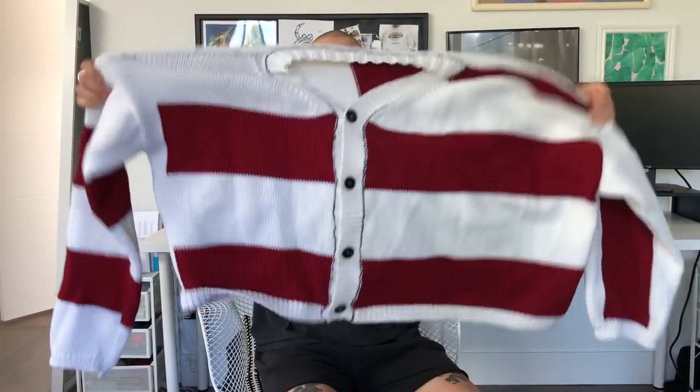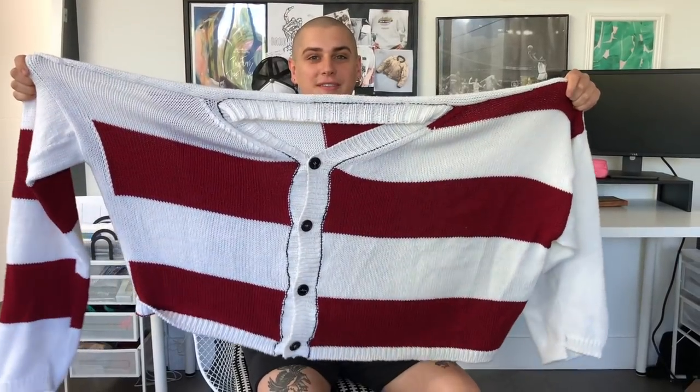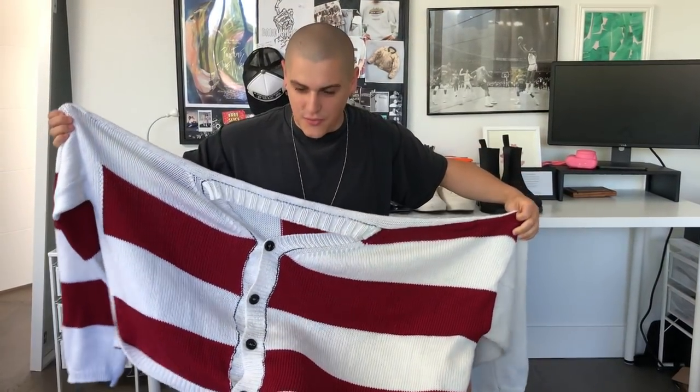Look at this unit. This is the Raf Simons — I could fit both of us in there.